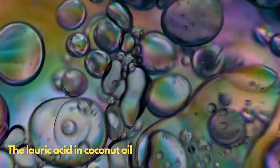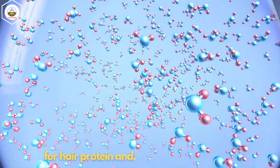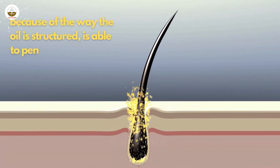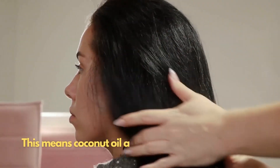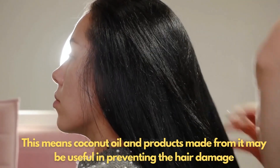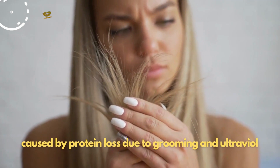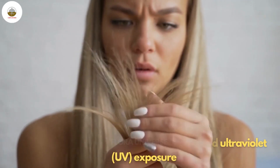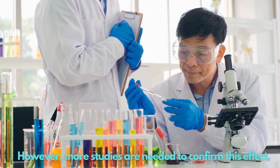The lauric acid in coconut oil appears to have a high affinity for hair protein and, because of the way the oil is structured, is able to penetrate inside the hair shaft. This means coconut oil and products made from it may be useful in preventing the hair damage caused by protein loss due to grooming and ultraviolet (UV) exposure. However, more studies are needed to confirm this effect.